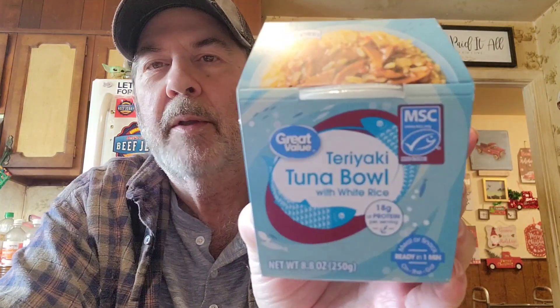I've had this for a couple of weeks and I got it at Walmart — it's Great Value brand. It comes with a spork. You've probably seen the thumbnail: it's a Teriyaki Tuna Bowl with white rice. It says 'ready in one minute — meal or snack on the go,' and it has a good date of August 2023. It's marketed as great for any occasion: on the go, camping, at the gym, sports nutrition.